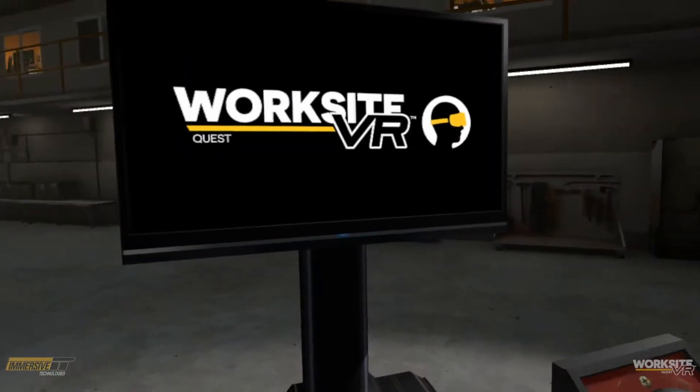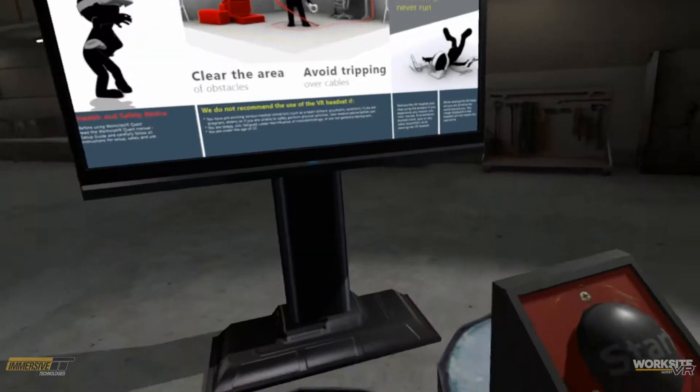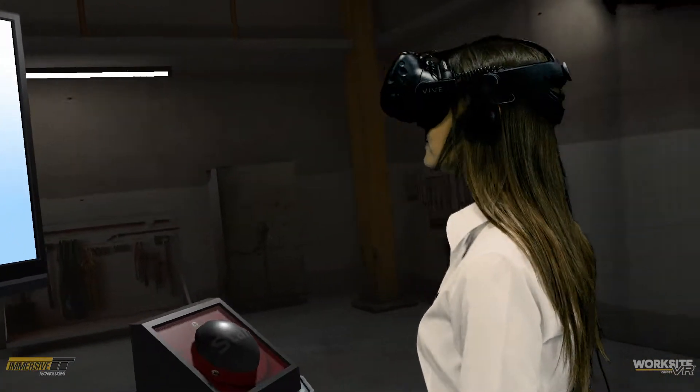Worksite VR Quest is a next-generation, high-fidelity training tool. The software is powerful, easy to use, and focuses on achieving quantifiable improvements in user behaviour.